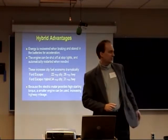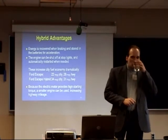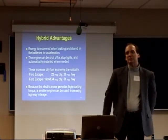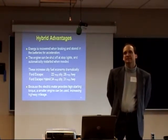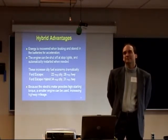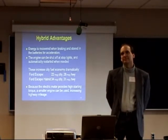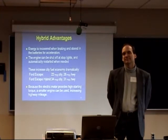I have to interject because this is my industry. The numbers that you show on the screen are for conventional drivers. If you drive differently than you usually do, you will get better mileage in a hybrid. If you learn how to drive a hybrid well, believe it or not, those numbers can go up to 50 miles per gallon.